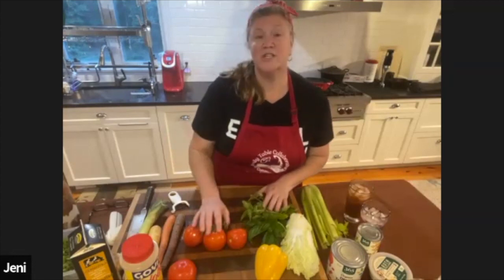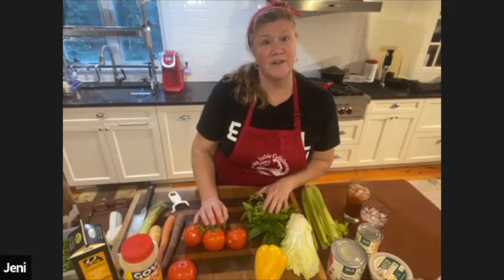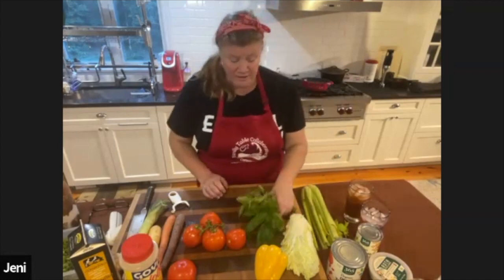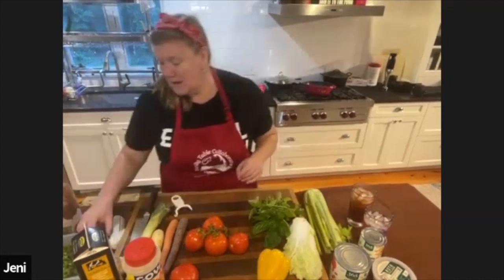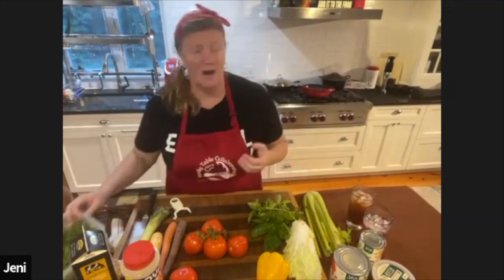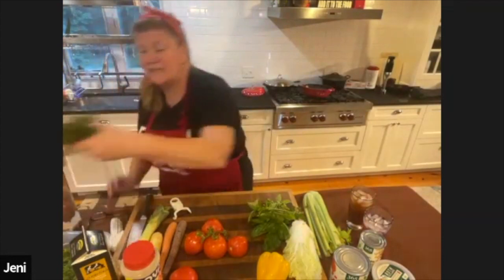So we're going to do tomato soup with lots of additional vegetables, which ramps up that nutritional content. And we're going to use a lot of fresh herbs. We have fresh basil right out of Pam's garden, which is super exciting. I brought some scallions — I like to use fresh scallions on top. They're not necessary, but they're fun. I have parsley over here as well.